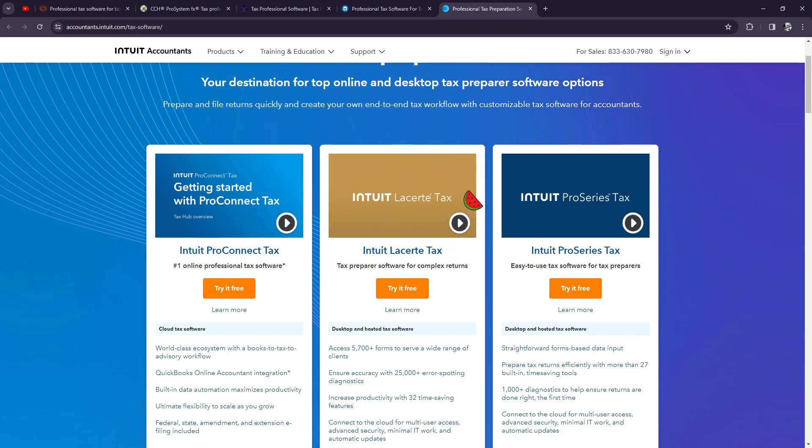The second Intuit product is Lacerte Tax. This is also developed by Intuit and is tailored for tax professionals serving complex clients. It offers industry-specific forms, integrated e-filing options, and advanced tax planning tools to streamline the tax preparation process.